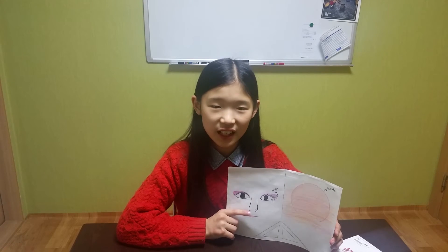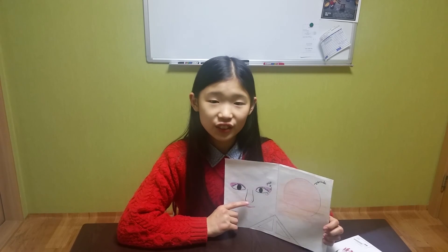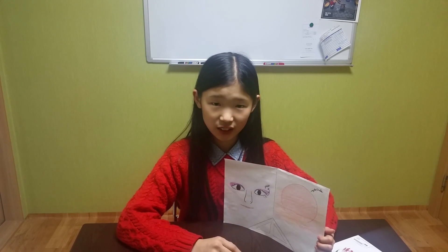Shapes are everywhere. They are around you. They are in nature too. Thank you very much.